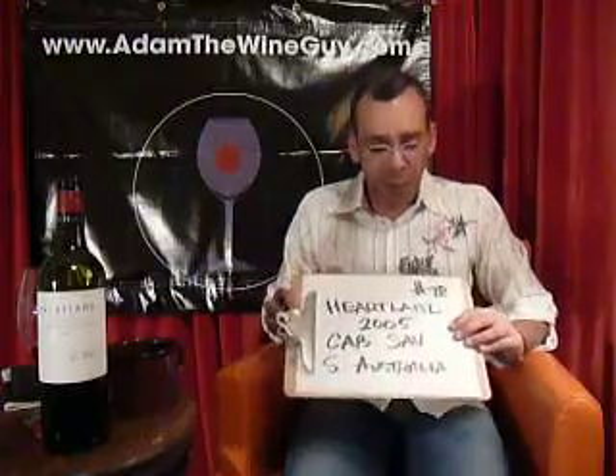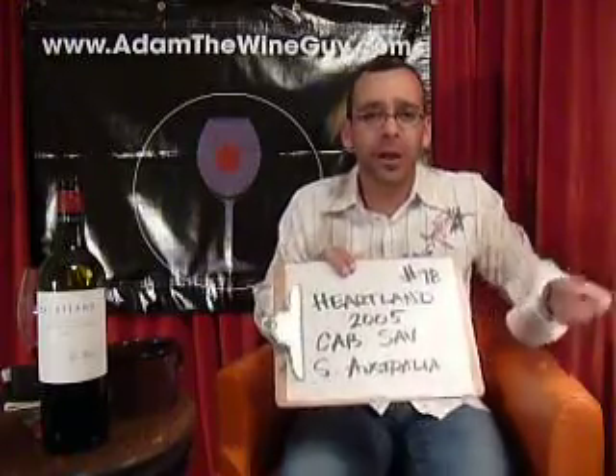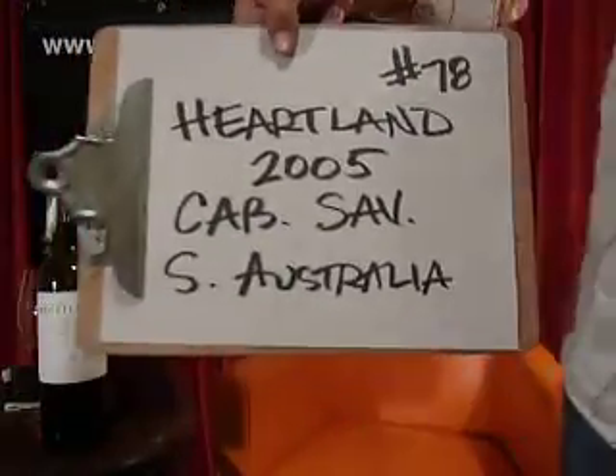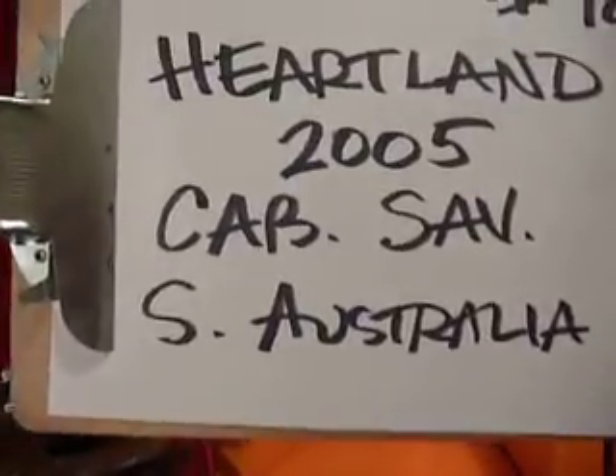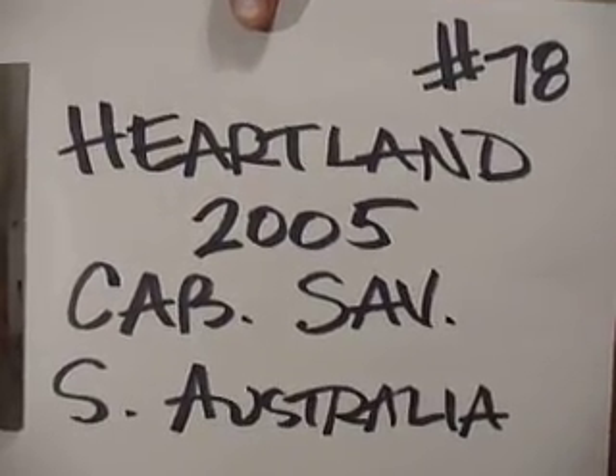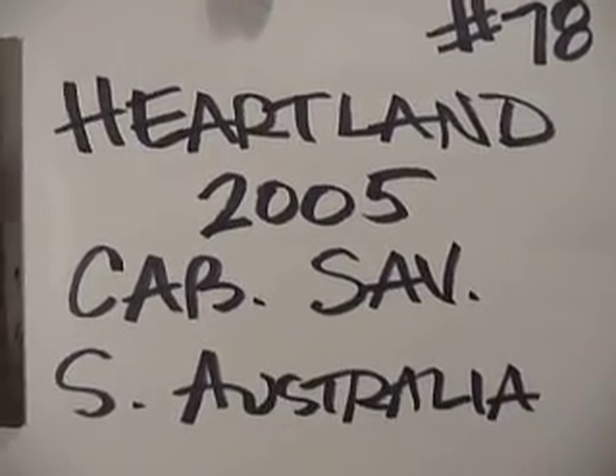Jammy, with a little bit of spice to back it up, and just those nice fruity and smoky tones that give it a real good balance. Check out the Heartland 2005 Cab out of South Australia. And as always, every single day, we're going to be tasting a new wine on Taste Along with Adam the Wine Guy. Thanks for checking us out, and always check out AdamTheWineGuy.com.